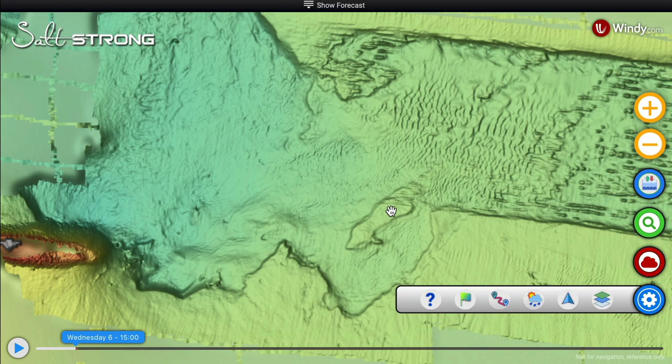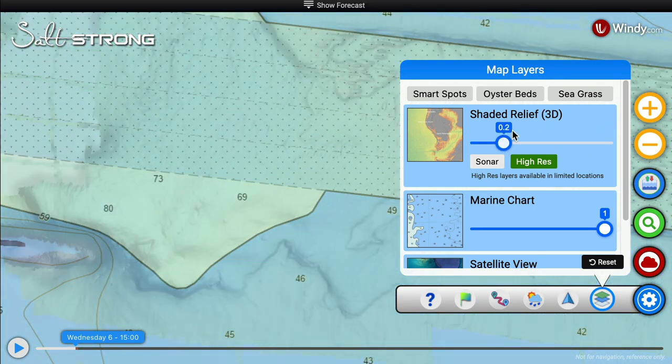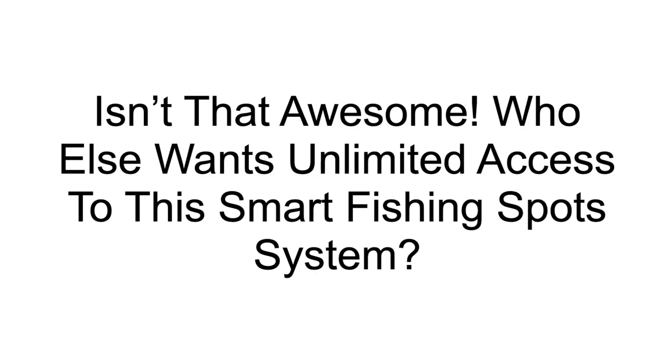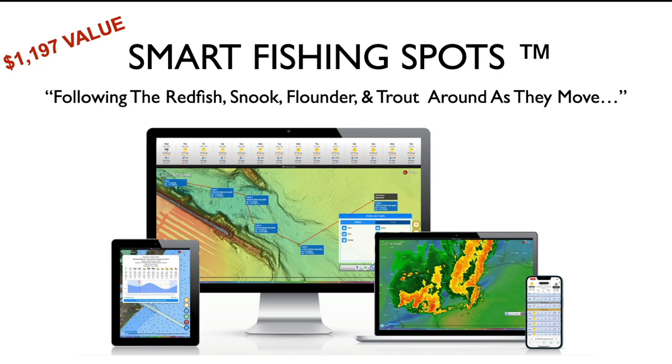Our goal was to make sure you never had to go to another fishing app again — that you have everything from tides, weather, wind, this underwater view, sonar depths, satellite views, clouds, and everything you possibly need in one app. Who else wants unlimited access to this smart fishing spot system? It's like having a full-time fishing guide take you by the hand and show you exactly where to fish every trip. And it works seamlessly on desktop, laptop, tablet, or any phone.